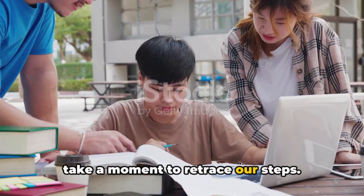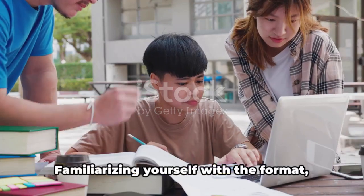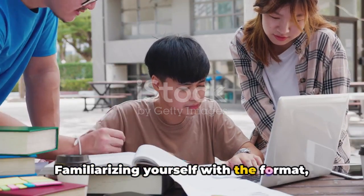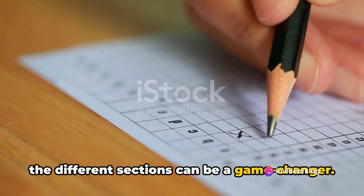To summarize what we've discussed, let's retrace our steps. It all begins with a clear understanding of the exam structure. Familiarizing yourself with the format, knowing what to expect, and recognizing the different sections can be a game changer. It's like having a map of the terrain before embarking on a journey.